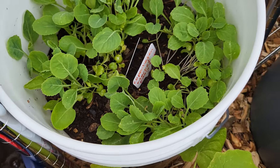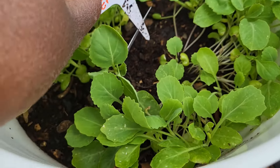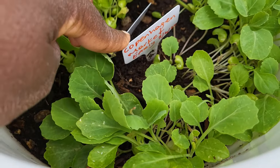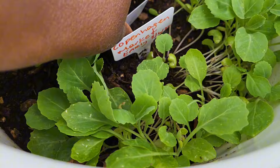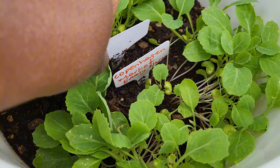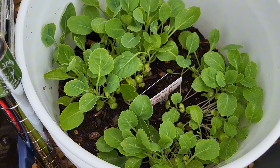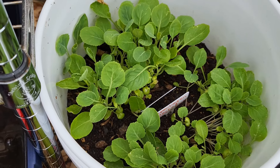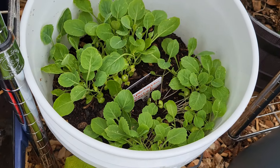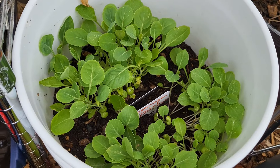These are some cabbage I have here. I dropped the seeds on March 6th and I have two different varieties: the Copenhagen Market Early and the Arleana cabbage, which I also dropped on March 6th. These can take some frost and cold weather and they do better when it's cooler out, so I'm getting ready to transplant these right into a raised bed.